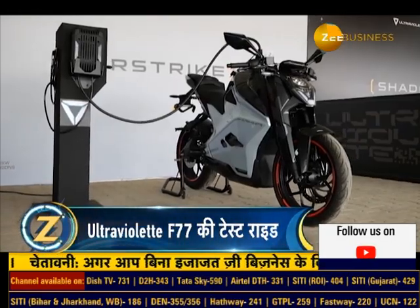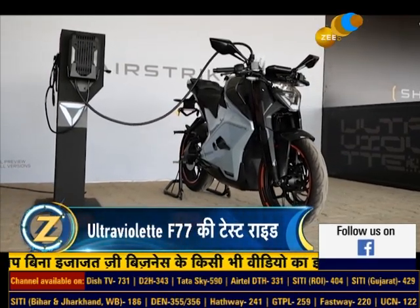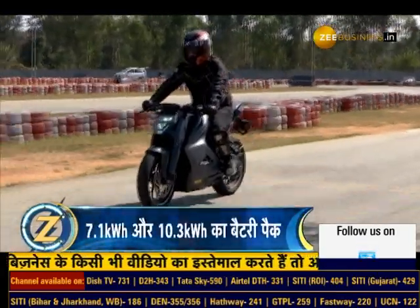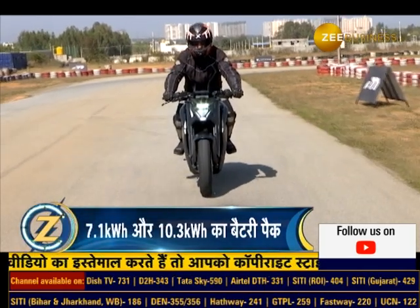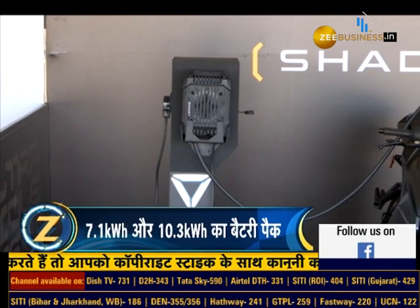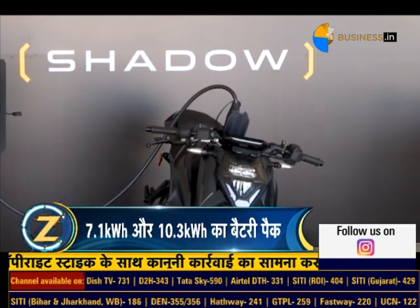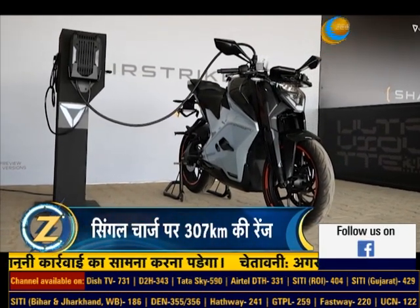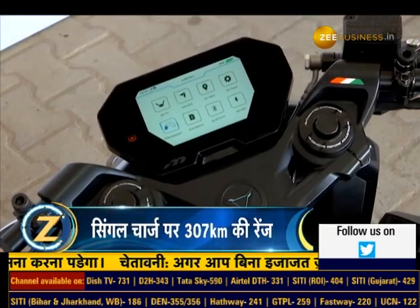For charging, the F77 takes 6 to 7 hours for a full charge. With a normal charger, 1 hour of charging gives about 35 km of range, while with a fast charger, 1 hour of charging provides up to 75 km of range. Ultraviolet is preparing to set up fast charging stations in major cities. The bike also offers 3 levels of regenerative braking mode, and the company provides OTA software updates.